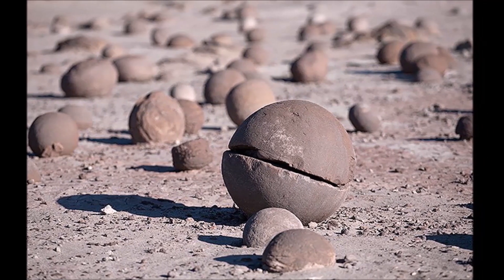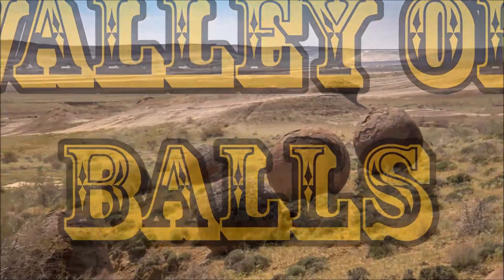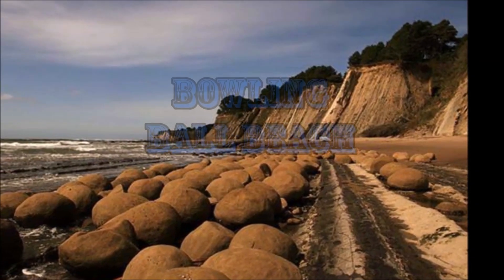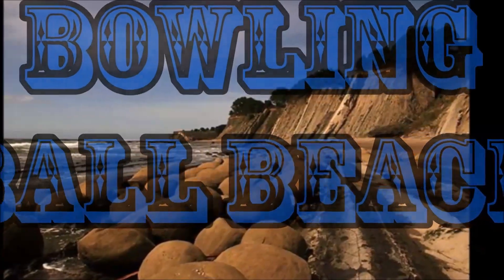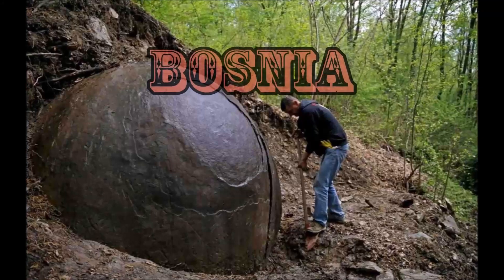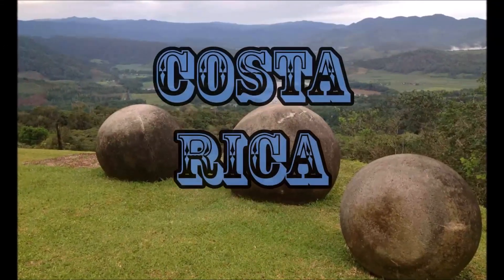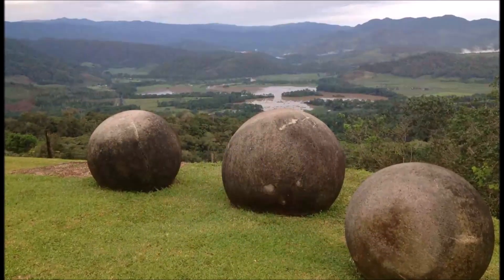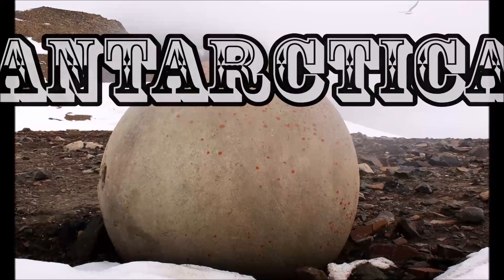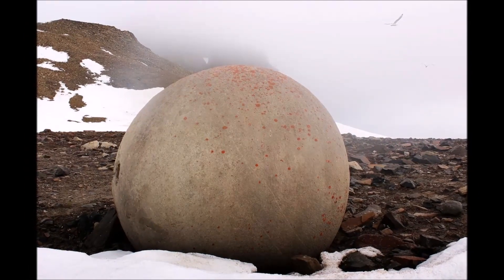One of the best places you can see these stone balls is at a place called Valley of Balls in Kazakhstan, scattered around in the high mountains. They're also at Bowling Ball Beach in Mendocino, Northern California. One of the largest was found in a forest in Bosnia, and there are some on a beach in New Zealand. The most famous ones are probably those found in Costa Rica. They're even found in the Arctic — from deserts to snow to tropical rainforests to beaches, they're everywhere.